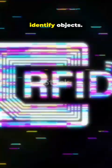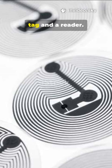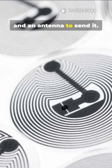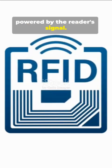RFID uses radio waves to identify objects. It's made of two key parts: a tag and a reader. The tag has a microchip storing data, like a unique ID, and an antenna to send it. Tags are either active, with a battery for longer range, or passive, powered by the reader's signal.